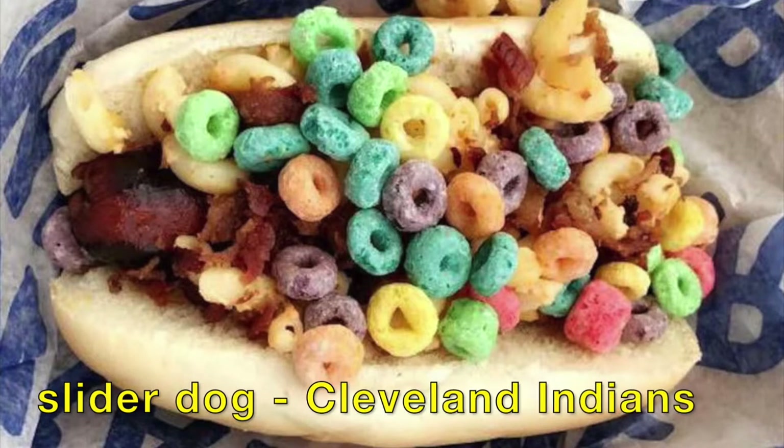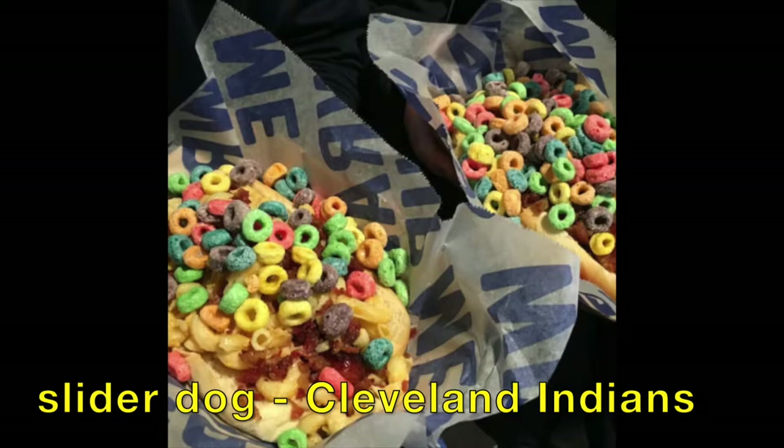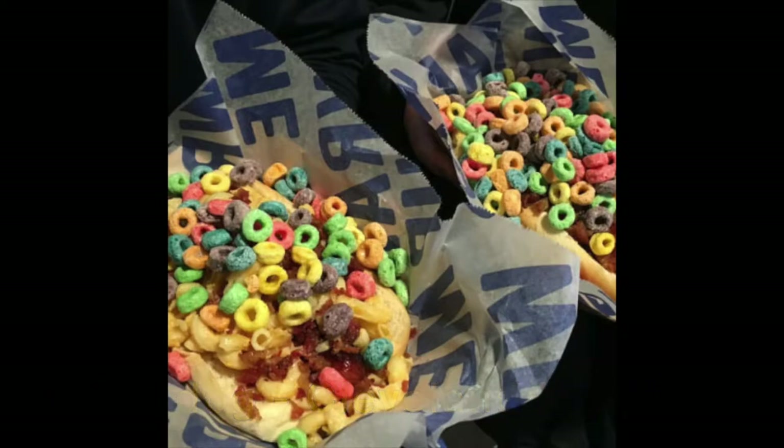Let's start off with the Slider Dog at Progressive Field — Cleveland Indians. This is a Hot Beef Hot Dog, Pimento Macaroni and Cheese, Bacon, and Froot Loops. Yum!